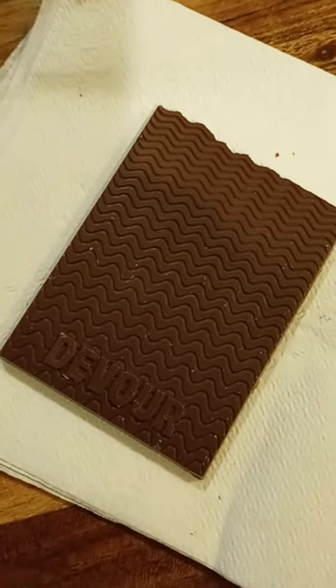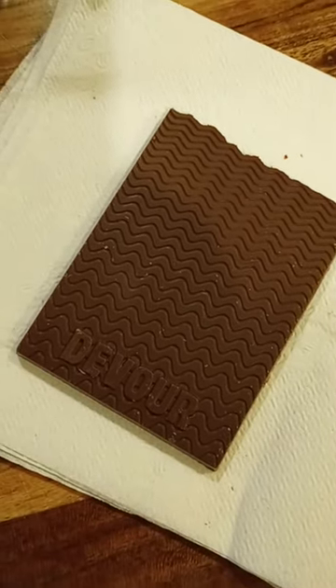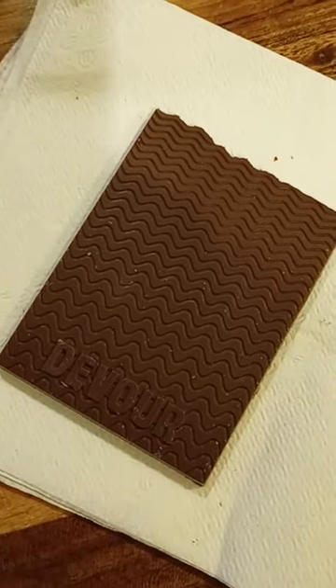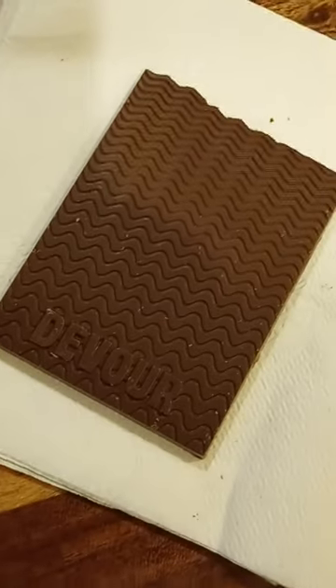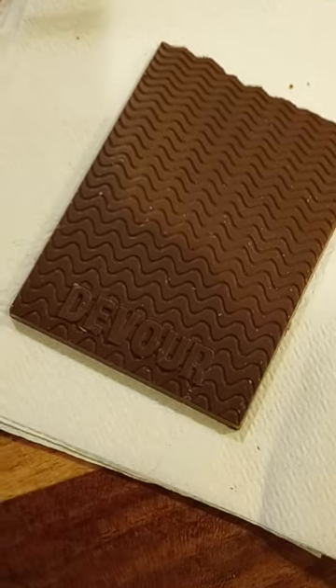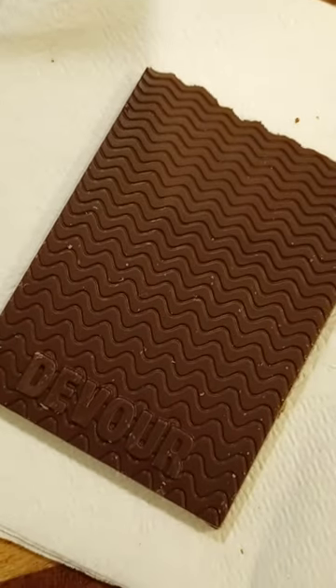I think I got this at Jewel Osco, but you can probably also get this at Woodman's or Walmart. So if you see this candy bar, it's called Mr. Beets Deez Nuts.